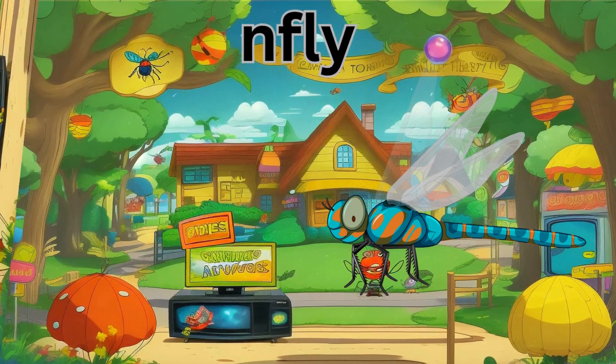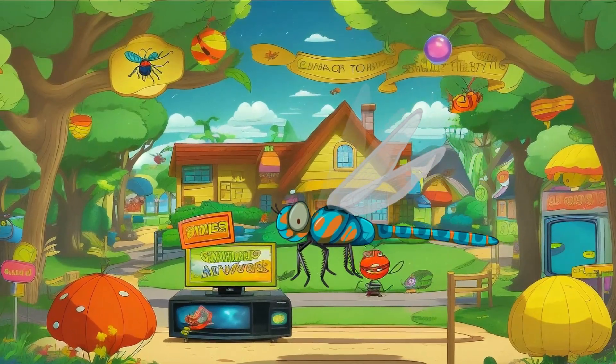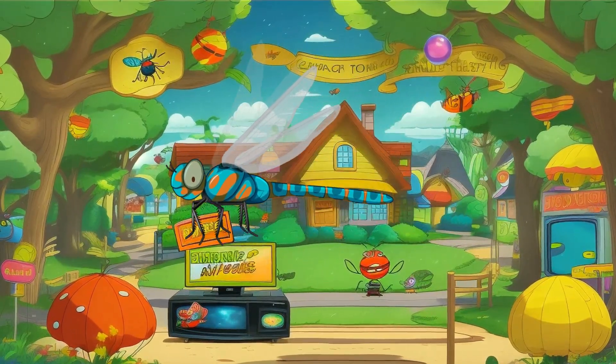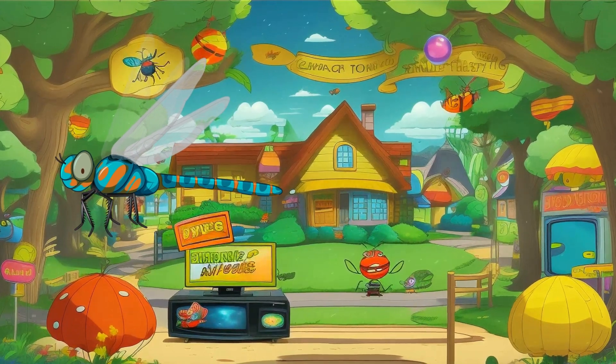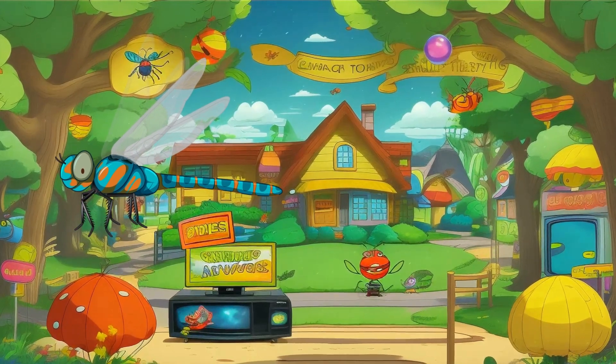Dragonflies are agile insects with long, slender bodies and large, transparent wings. They're skilled flyers and often hunt mosquitoes and other flying insects.